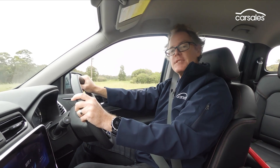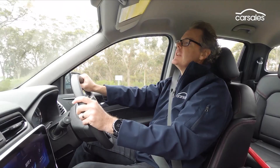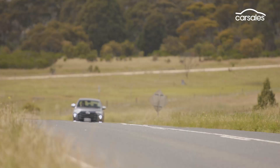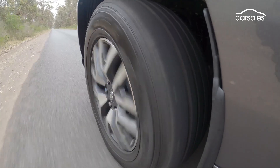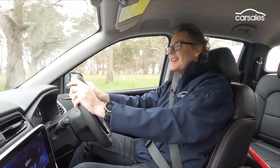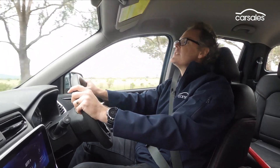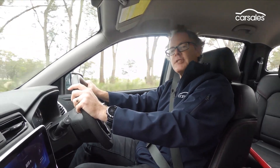The T60 Max comes with two different suspension tunes — a heavy-duty tune in Pro variants and a comfort tune in Luxe variants — with all models riding on double wishbone front and leaf spring rear suspension. When unladen, even the ride in the comfort tune is a bit jiggly and juddery, but that's not unexpected and the ride will invariably improve with a load. Engine noise is nicely suppressed by ute standards, the steering has a nice weight to it, and the brakes, though perhaps lacking a little initial bite, are progressive with nice modulation at the pedal.